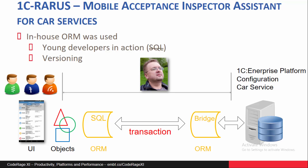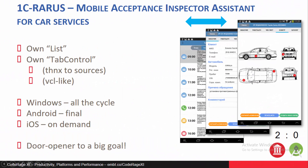In addition, a transactional mechanism was designed, developed, and implemented. Many component-level tasks were done, like a custom list component for FMX and custom tap controls.